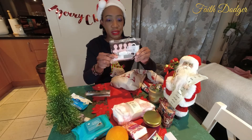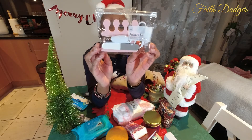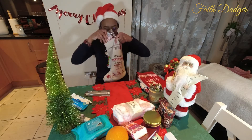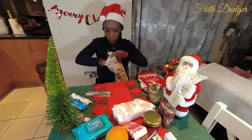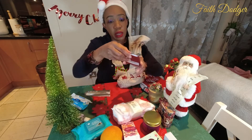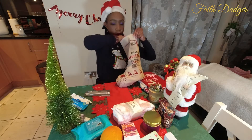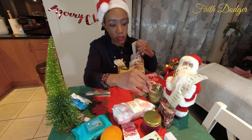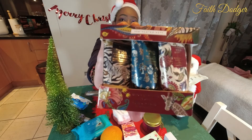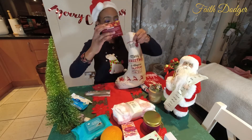Then I've got a pedicure set — this is so nice. It's even got foam pads that separate the toes, very handy when you're applying nail polish. And we've got a 2022 pocket diary. Then we've got hand lotion — this is an essential in any woman's bag. It's Heathcote and Ivory, which is a good brand.